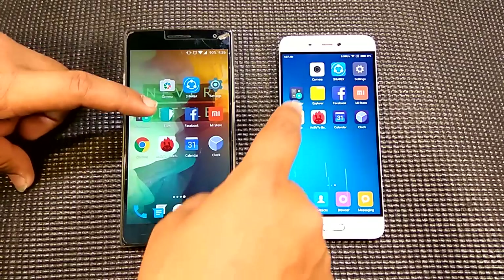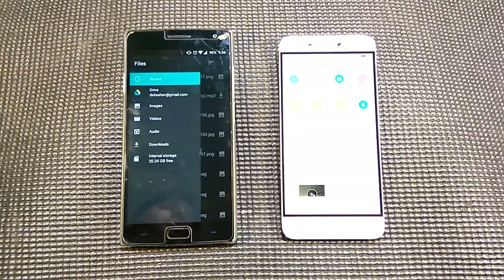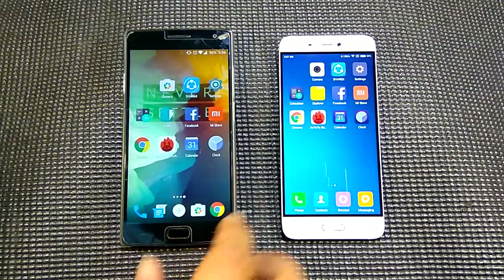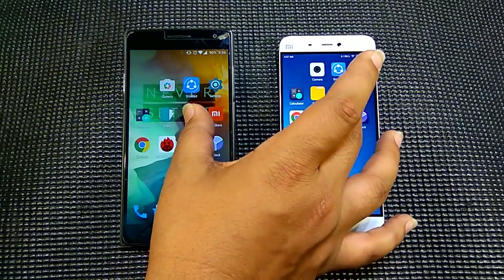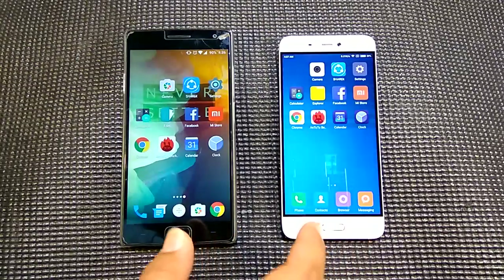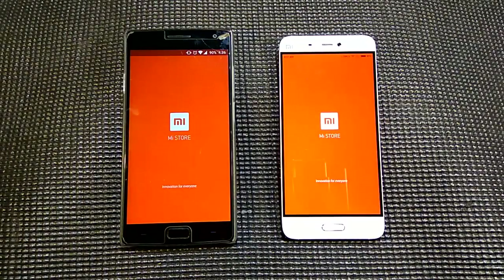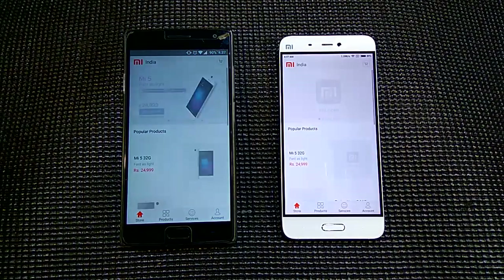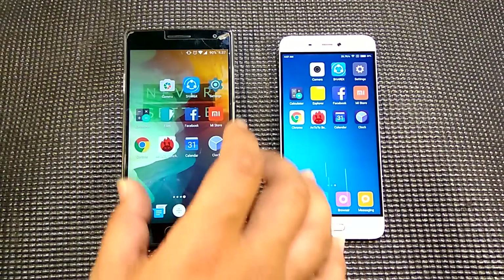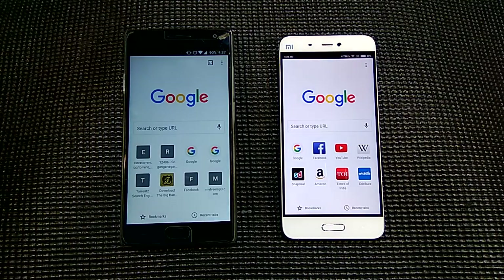Next is the file manager, and it looked like the Mi 5 was a little bit faster compared to the OnePlus 2 — not a huge difference. Facebook app. Mi Store — same performance. The Chrome browser — the Mi 5 is the clear winner.